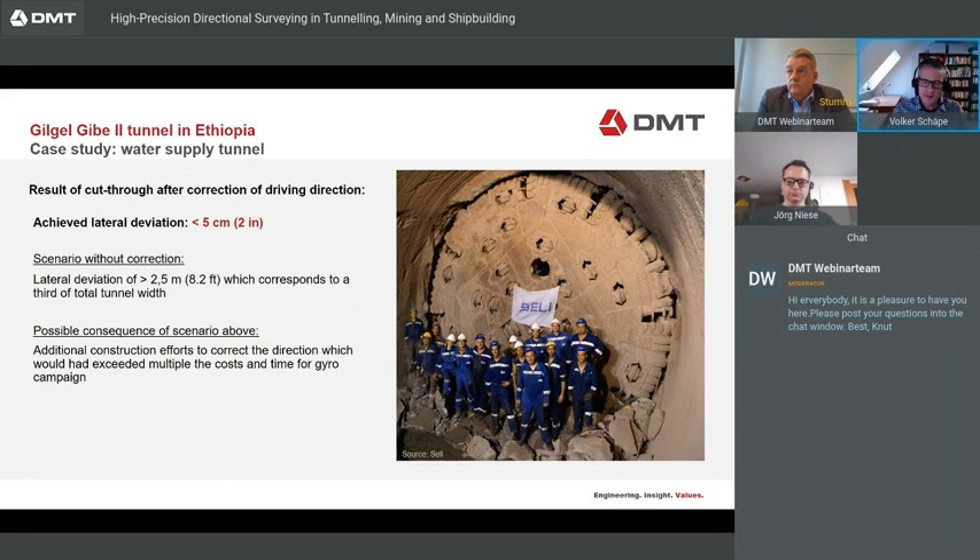With one kilometer left to correct the 2.5-meter deviation, they managed to achieve a lateral deviation of less than 5 centimeters at cut-through. Without this correction, they would have had a lateral deviation of about one third of the tunnel width.